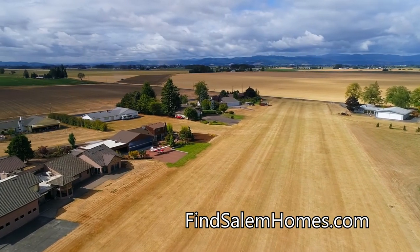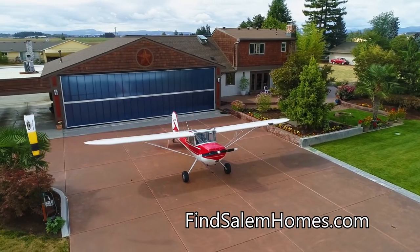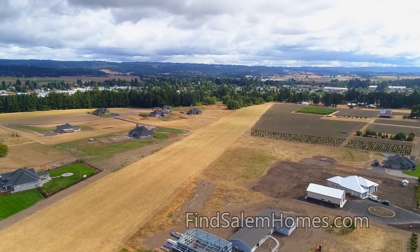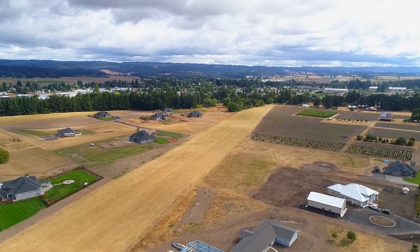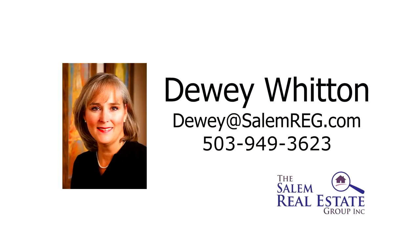An exceptional opportunity for a gorgeous home on a private airstrip — it's all here, ready for you to call home. This is just a preview; there's so much more for you to see. For more information or to schedule your own personal tour, please contact Dewey Whitten with the Salem Real Estate Group at 503-949-3623.